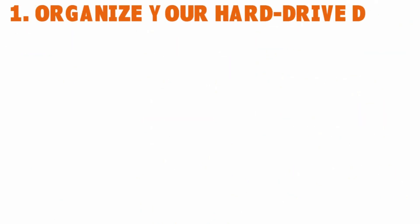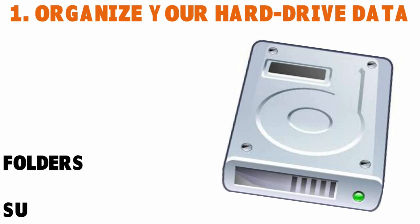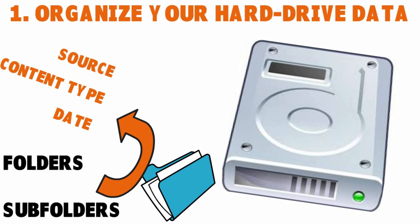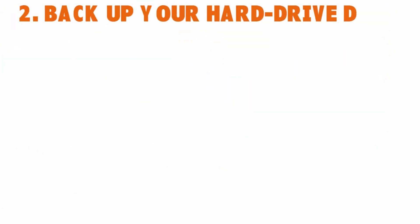First, organize your hard drive data before you even think about wiping it. Organize the data into folders — categorize data by dates, content type, source, whatever works for you. Make sure that the categorization process works for you.